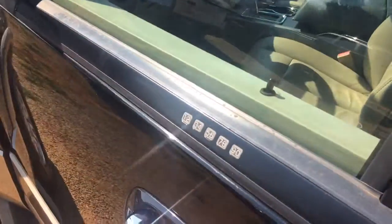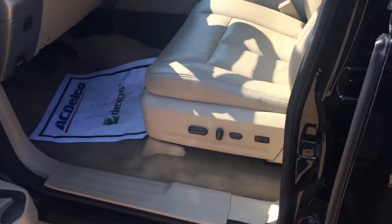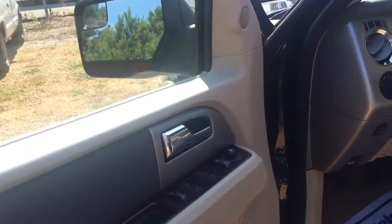You can see this thing's in great condition. Turn around here to the front — see the keypad there to get in. Power driver seat, power windows and door locks, power side mirrors. Even adjustable foot pedals right there for you.